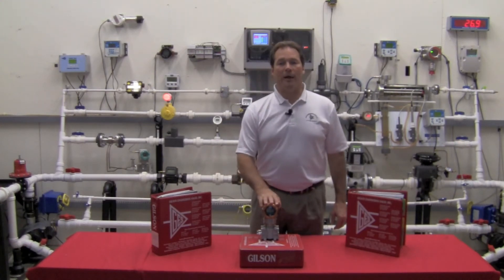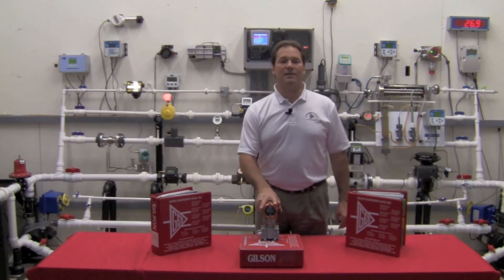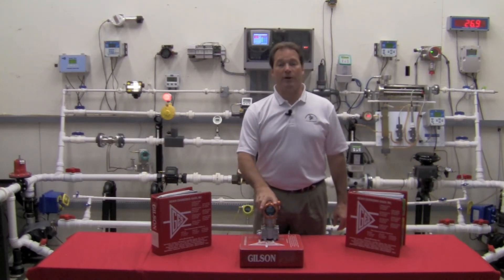That allows us to operate much more stably over a period of time, and that's one of the things that allows us to offer plus or minus 0.1 percent stability over a 10-year period.